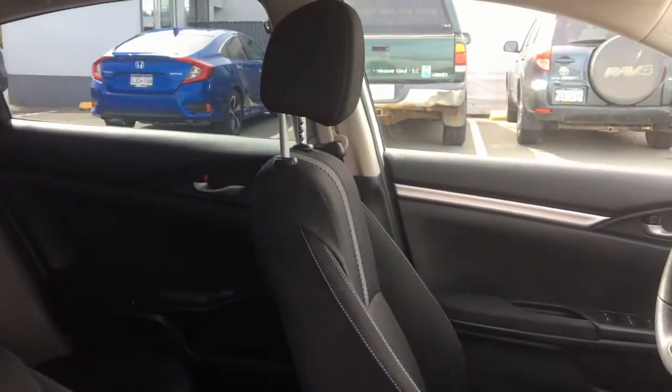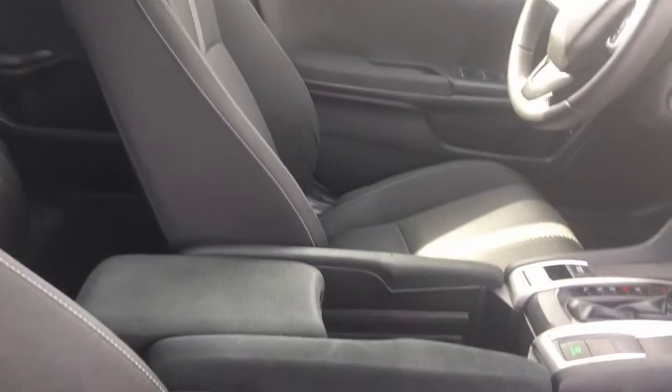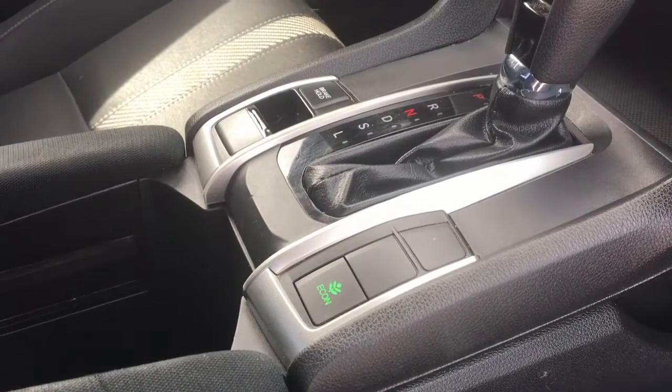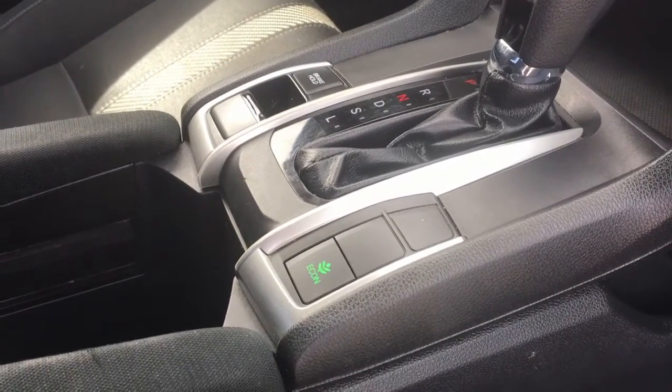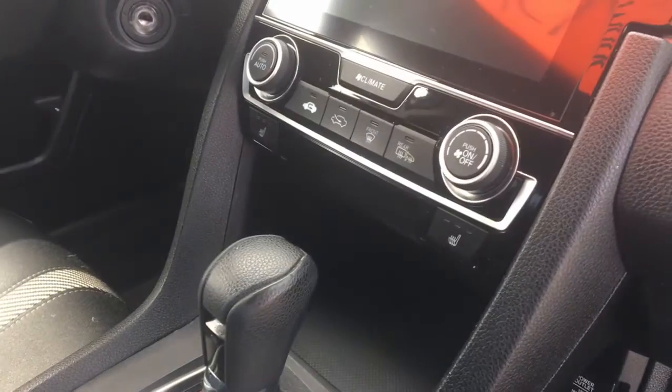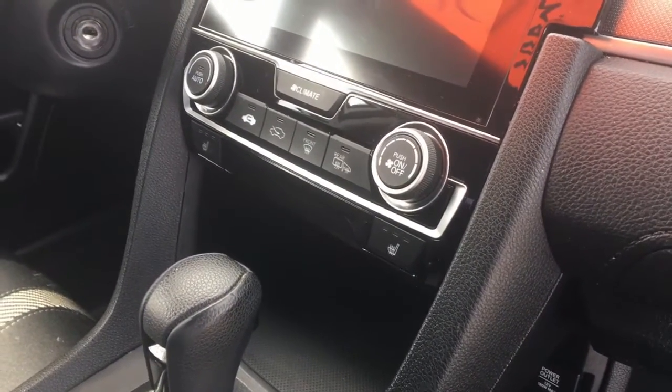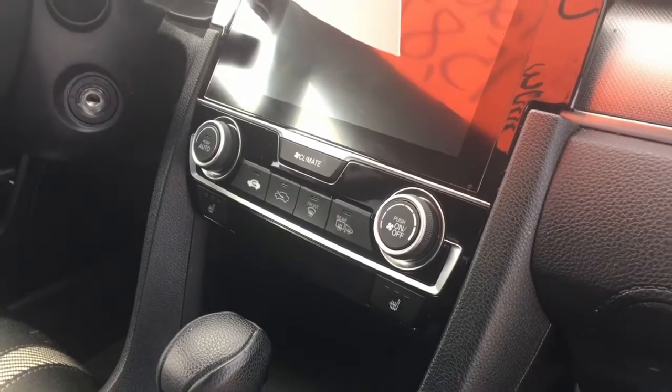The seats are also in beautiful shape. There's a center console with a couple of features — we've got econ mode for better fuel economy, brake hold for ease of use (that's my favorite feature on my Civic), the heated seats that we talked about to keep you nice and warm especially in the wintertime, and AC to keep you cool in the summer as well.